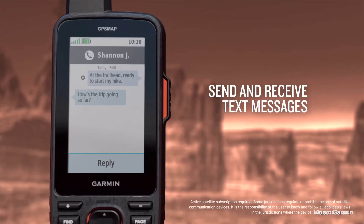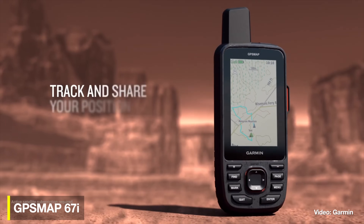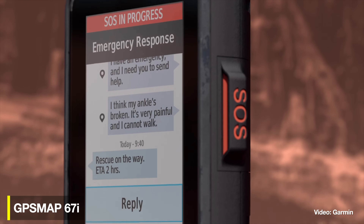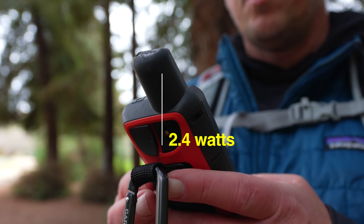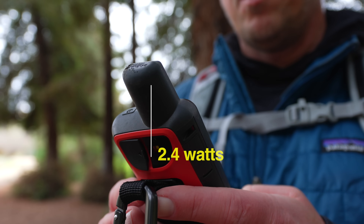If you want a combination handheld navigation GPS with an inReach satellite communicator, check out the 67i model, which combines everything I just told you with Garmin inReach technology, including weather messaging and SOS. It also has one of the higher transmit powers of any of the inReach models, and I found that it works really well out in the outdoors.